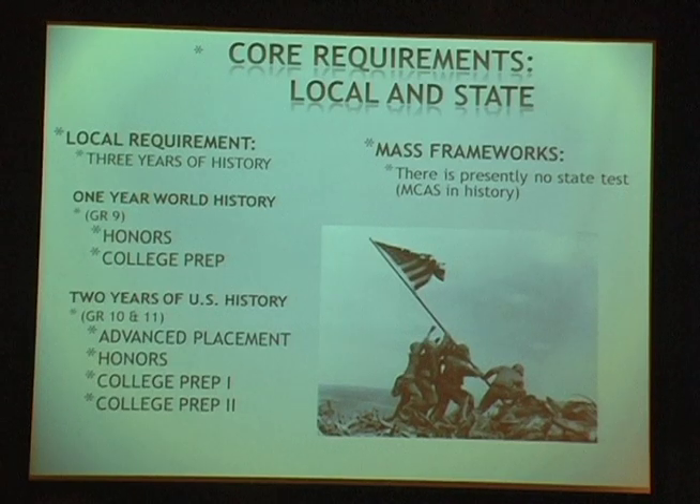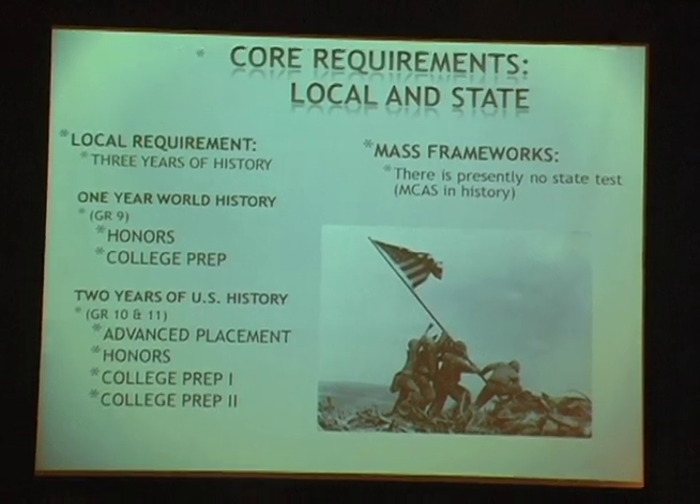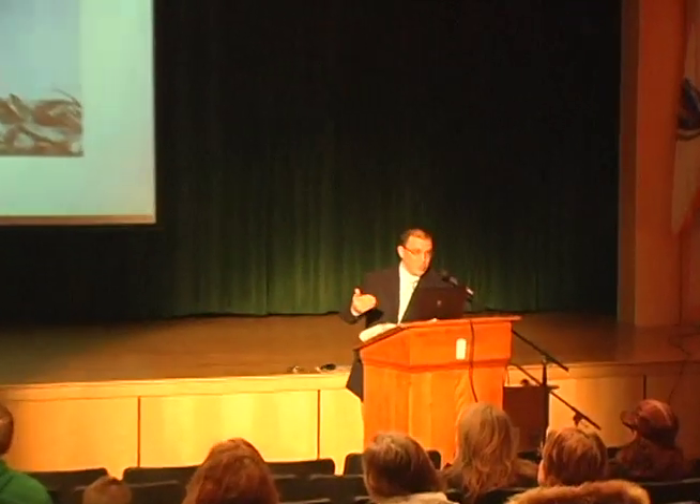Teachers at the middle school are very aware of our requirements. For the honors curriculum, we typically look for students around an A- average in their 8th grade work. The next two years — US History 1 and US History 2 — we offer CP2 and CP1 honors levels. Students also have the opportunity to take an AP course starting their sophomore year, though some take it junior year instead.